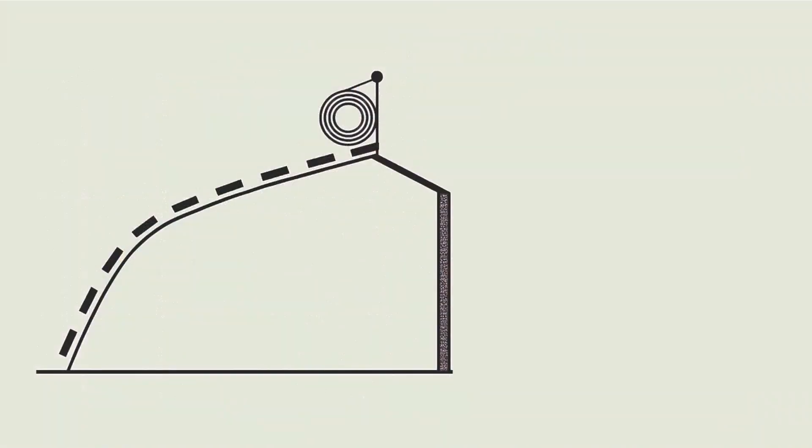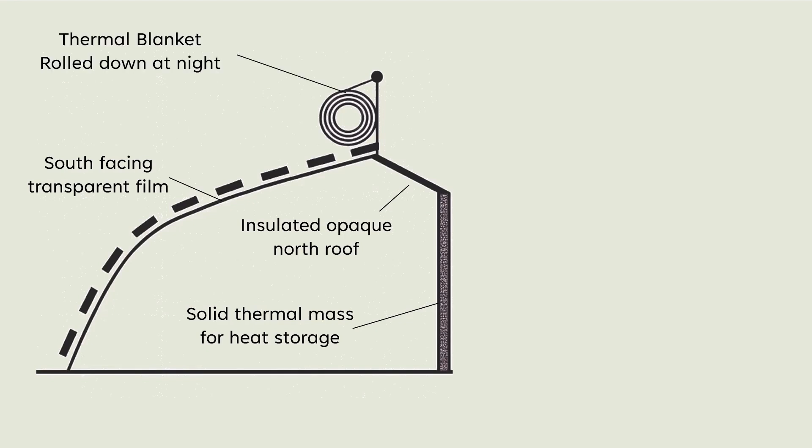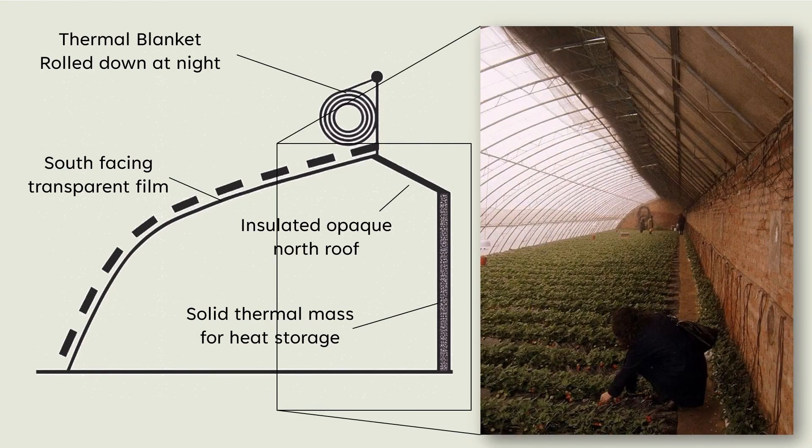What makes these systems effective? The south-facing wall and roof is covered with the typical polyethylene films that we're used to for high tunnels. The north roof, which receives minimal sunlight, is opaque, allowing for good insulation. The remaining north wall is built of some heavy thermal mass, sometimes packed earth or concrete blocks. Then it's equipped with a retractable thermal blanket to cover the film at night. All of this provides a system that works passively with only the sun's energy.